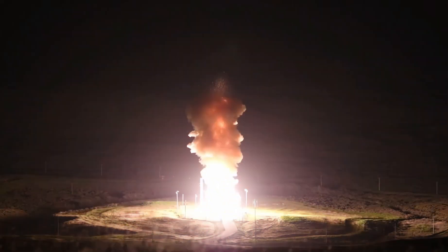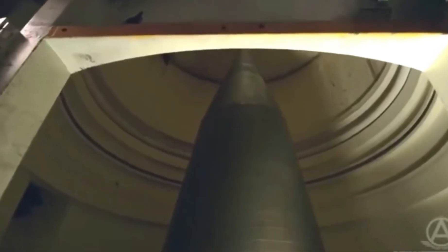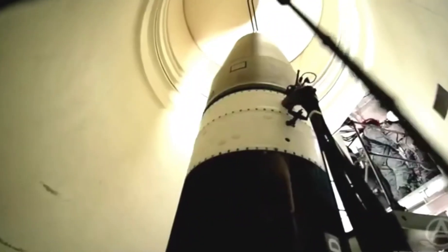Operated by the U.S. Air Force Global Strike Command, Minuteman III missiles are controlled by teams stationed in secure underground launch control centers. These crews are trained to react instantly, if the unthinkable ever became necessary.